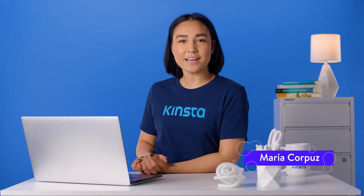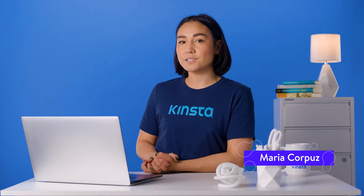Hello, I'm Maria, and today I'm going to help you to stop those important emails from going to the spam folder.